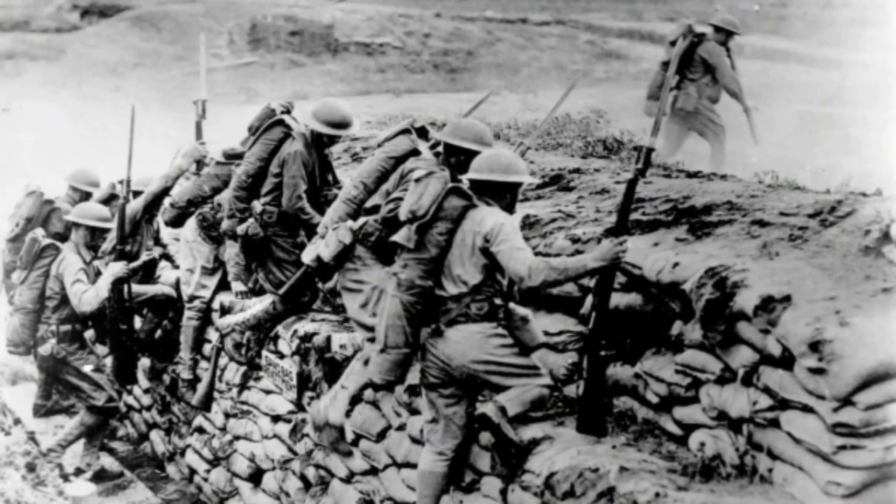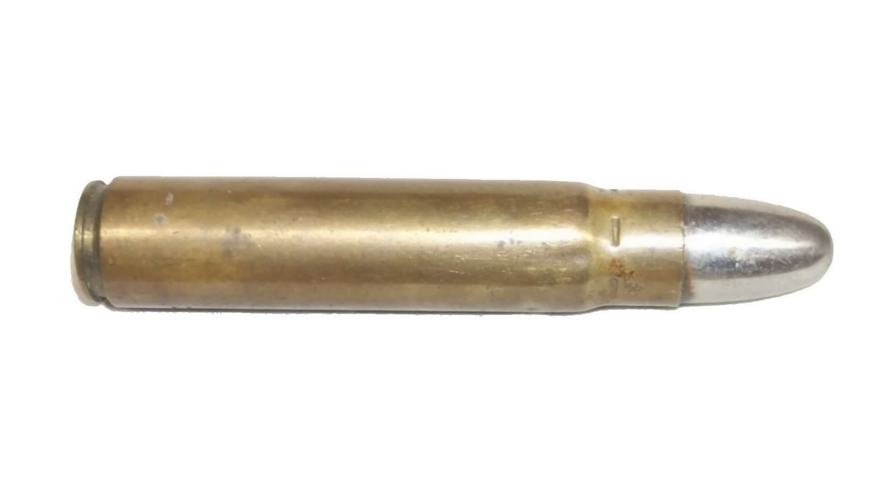Unfortunately, just as the .505 Gibbs was being sold to the public, World War I started and all British resources and manpower were directed to that effort. After the war, the .505 Gibbs gained traction again, but in the 1920s the .500 Jeffery came to market and challenged the .505 Gibbs. The rebated rim on the .500 Jeffery caused feeding and extraction issues with those early guns, which most considered unacceptable. So the .505 Gibbs was considered a more reliable option.